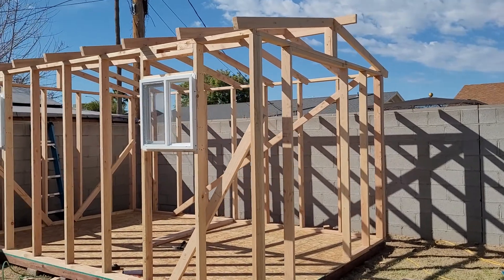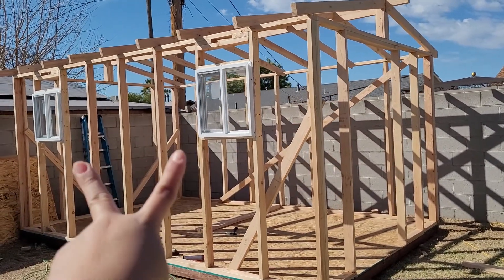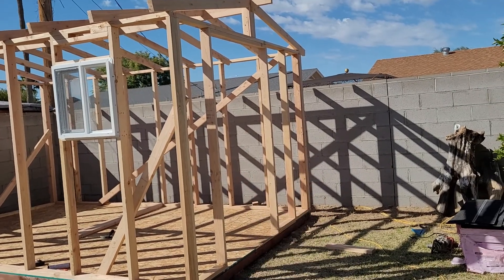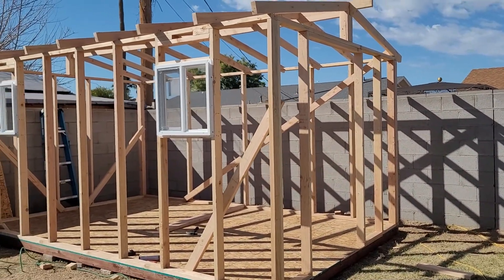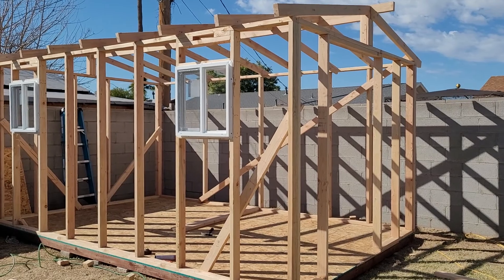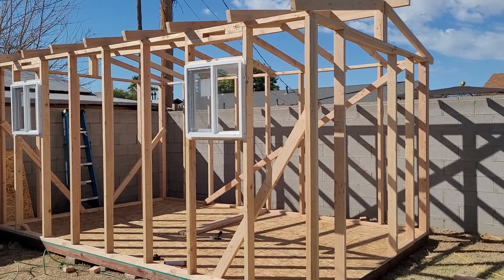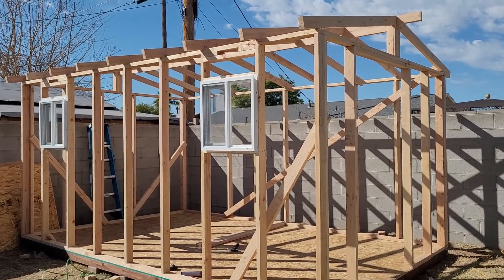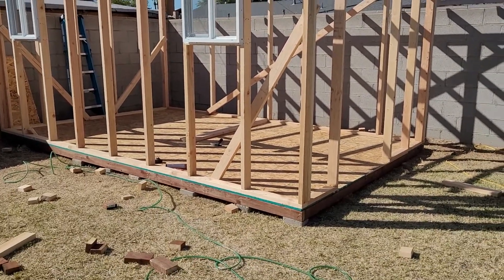I'm so excited guys — it's custom made. Right there it's only going to have two windows and it's going to have a double door right here. We were thinking about having it as a storage, but we've always wanted a tiny house, so we might just use it for a little tiny house project and see how it looks.